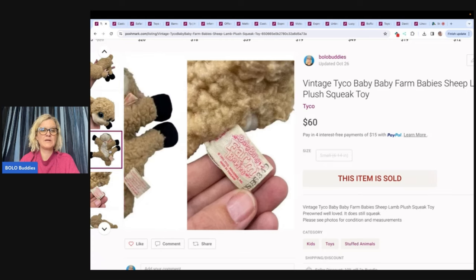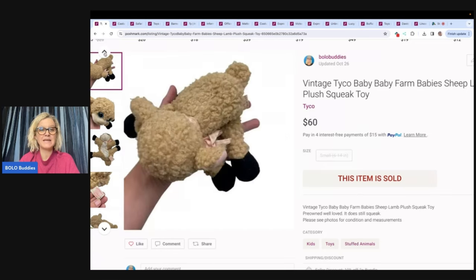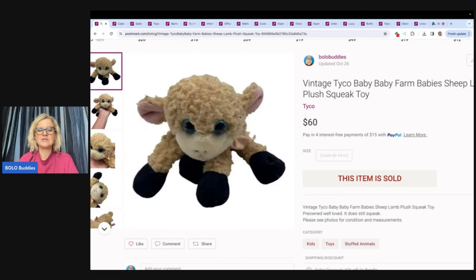When I found this, I was really excited thinking it was going to go for big money and sell super fast. It sold for $60 and the buyer paid shipping. However, it did take a little while to sell. This one is a squeak toy, not like the kitten where it purrs, so it's a little bit different.